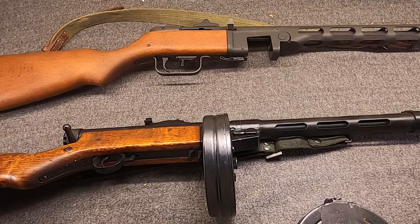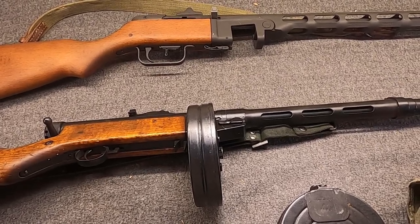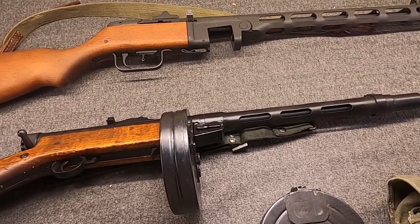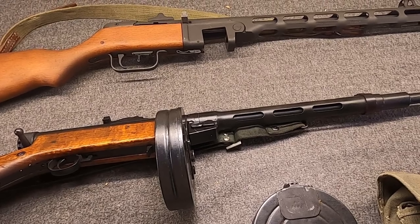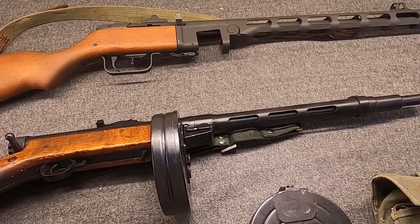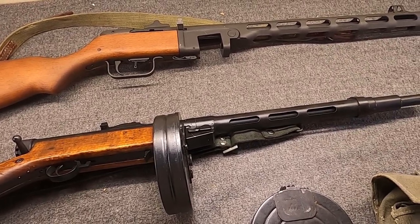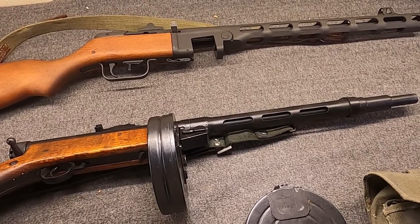Degtyarev had already been working on his gun, and a new version, the PPD-34/38, was introduced in 1939. It fed from a 73-round drum magazine that had a neck which fit up into a hole in the stock. You could still use the original 25-round box mags, but as with a lot of drums of that era, you really didn't want to load it beyond 68 or 70 rounds if you wanted reliability. This drum was his own creation but was partly inspired by the German drum magazine for the Luger and, to a lesser extent, the U.S. Thompson magazine.